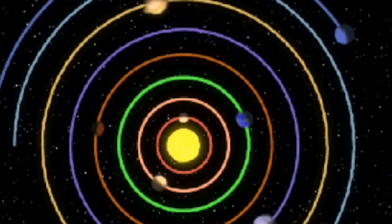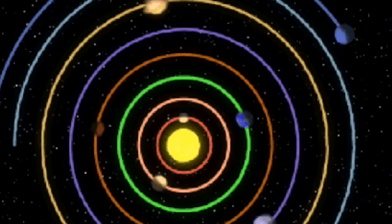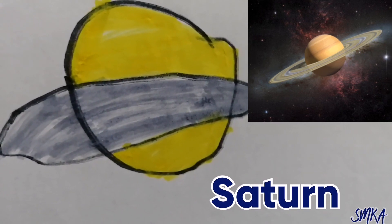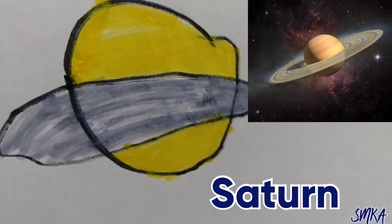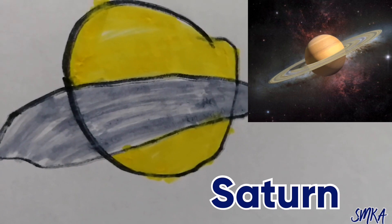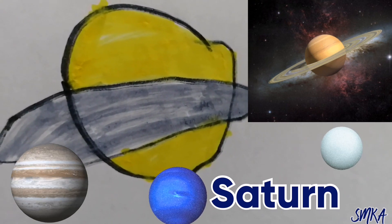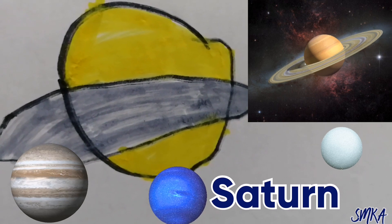The planets which are far, far away from the sun are very cold — like Mars, Pluto, Jupiter, Saturn, and others. I made Saturn, which is cold because it is far, far away from the sun. Saturn is a gas giant like Jupiter, Uranus, and Neptune. Saturn's rings are made of rock and ice, and Saturn has more than one ring.